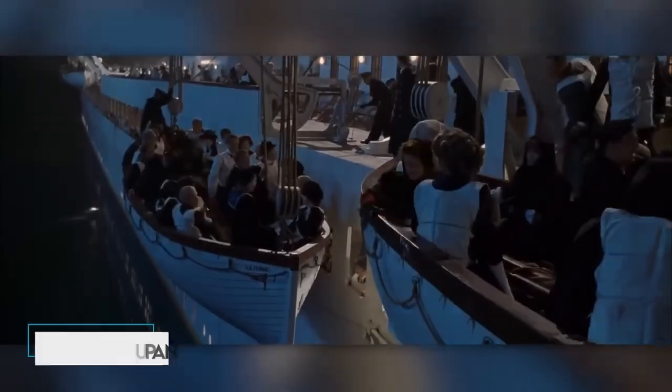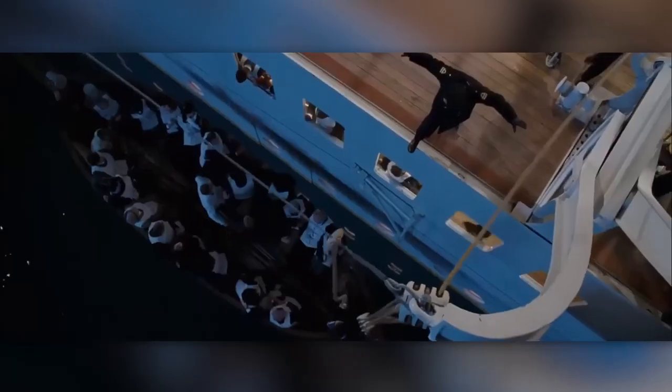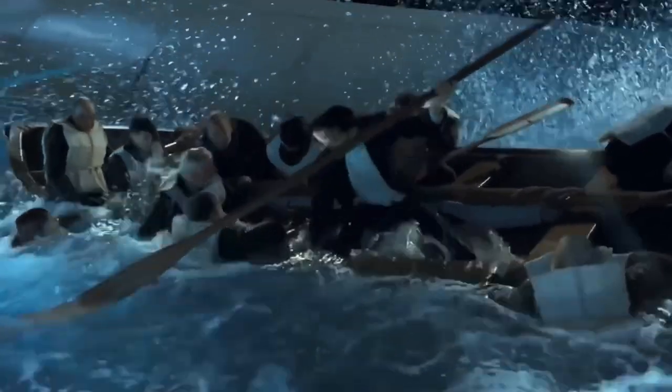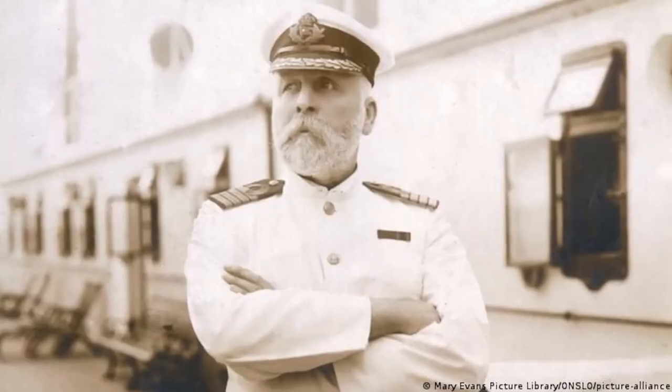From tragedies come lessons. In the Titanic's wake, the International Convention for the Safety of Life at Sea (SOLAS) decreed that all passenger ships must carry lifeboats for every soul on board. Now SOLAS insists ships maintain lifeboats to fit 125% of their total capacity. Would you board a ship without enough lifeboats today?